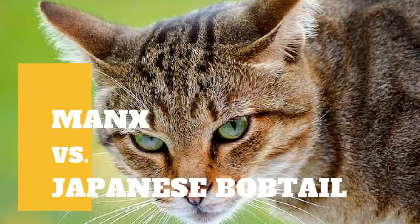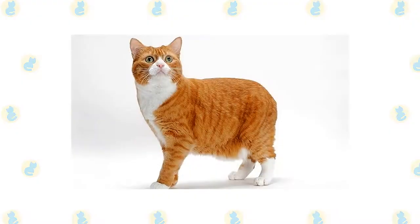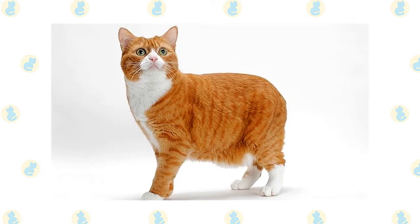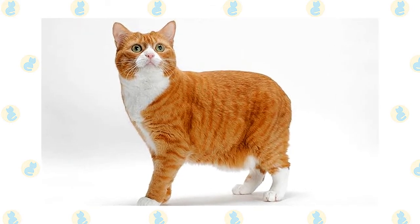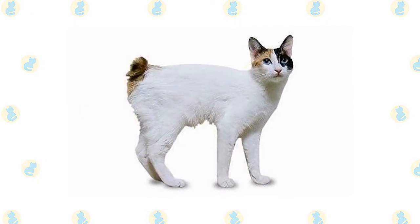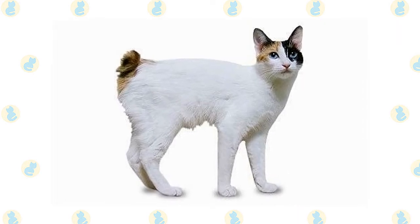Manx Cat vs. Japanese Bobtail Cat: what are the differences between these two cat breeds? The tailless Manx is the result of a genetic mutation that was then intensified by the cat's remote location on the Isle of Man, off the coast of Britain. The Japanese Bobtail breed's telltale characteristic is a short bunny tail that can be flexible or rigid, with one or more curves, angles, or kinks.